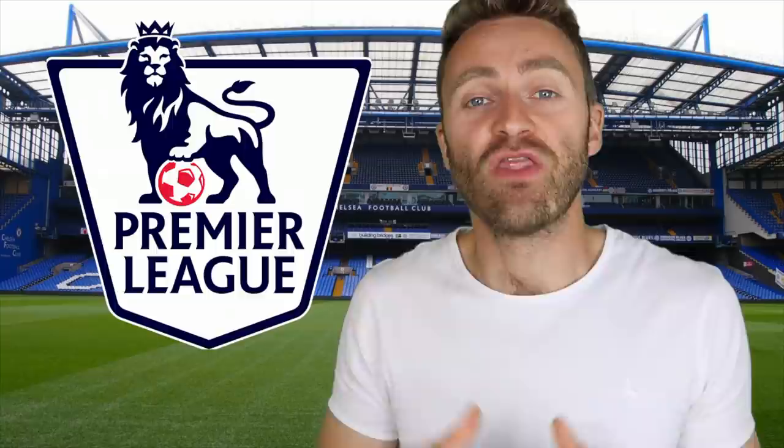The football season is back! I don't know about you guys but I love football, so I thought I'd teach you how to pronounce the twenty English Premier League teams, the stadiums and the nicknames. So if you love football and you love learning English, stay tuned.